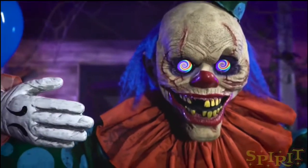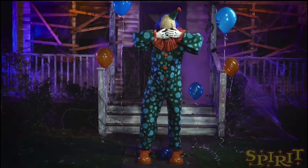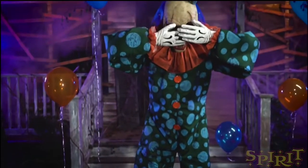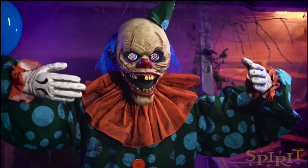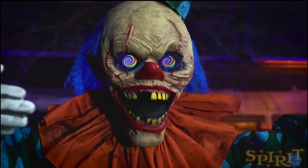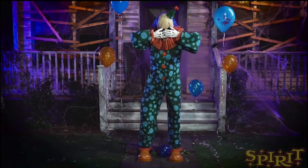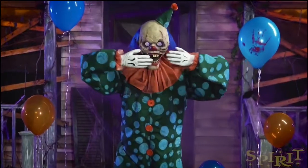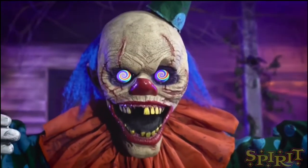I do think the Peekaboo Clown looks pretty cool. I love his party hat on top and his blue hair — a little more poofy blue hair would look better, but otherwise he's pretty good. I'm probably not getting this one even if I do end up getting a clown animatronic.